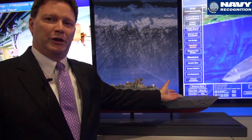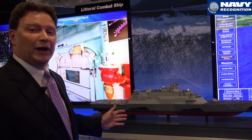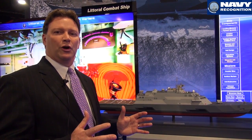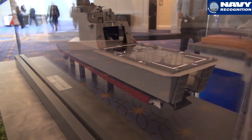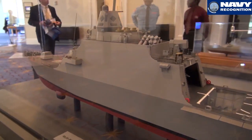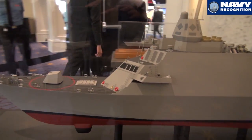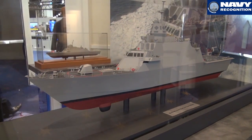Again, the 76 millimeter is being used a lot internationally — it's the preferred gun out there. We have another variant that, because of the infrastructure in the country, they asked for something a little smaller. There we went with about a 90 meter variant. In there we have a CEA radar, CIWS, and VLS. We can put sonars up forward on this mount. We have a towed sonar back aft.